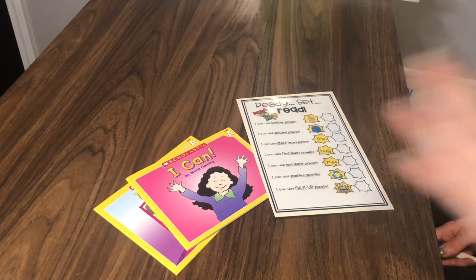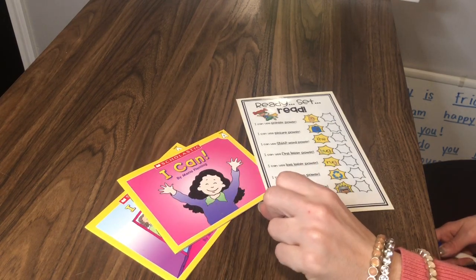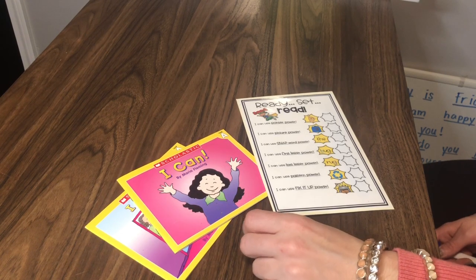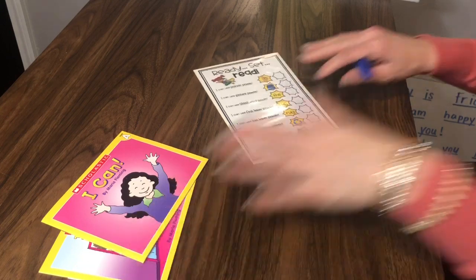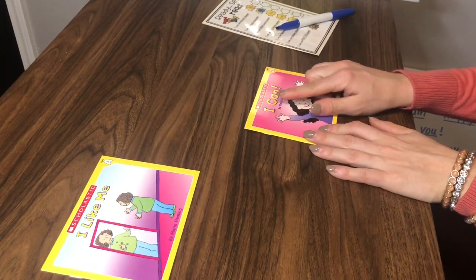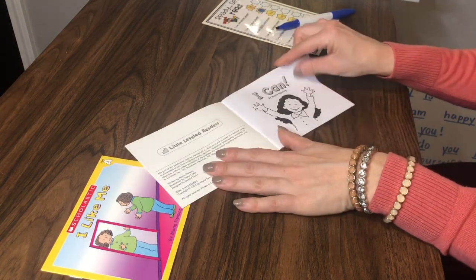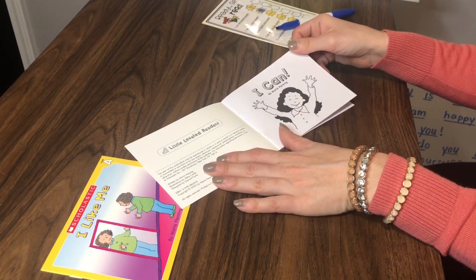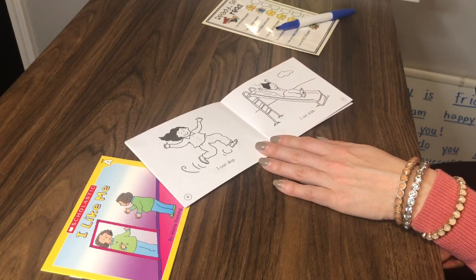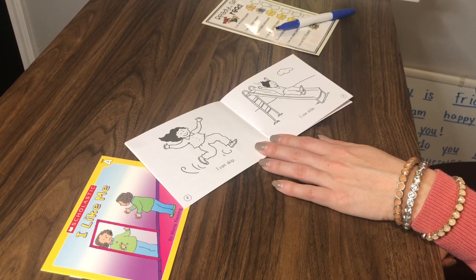I'm going to share a couple of these books — I might just read one, I can't decide yet. But we're going to start with this title, which is called I Can, by Maria Fleming. This is a leveled reader. I kind of wish they had some color in the pictures, but they work perfectly for the words, which you'll see.